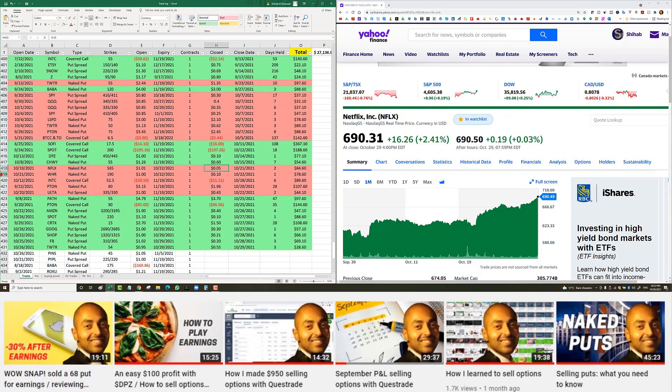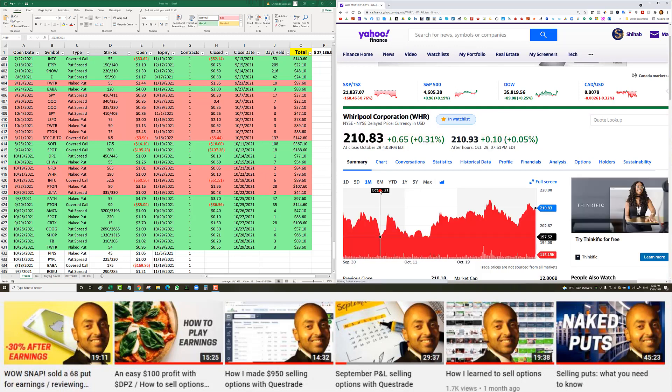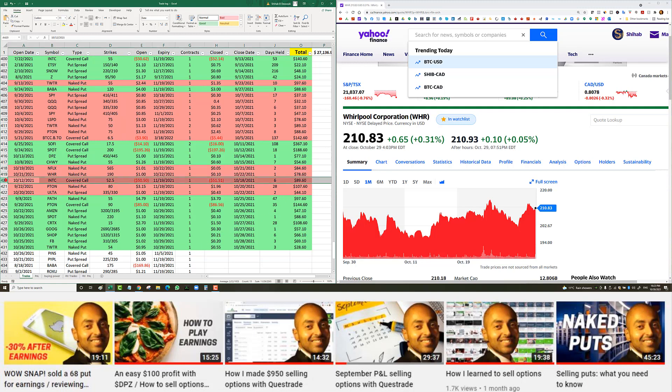Whirlpool — an earnings trade. The $190 put was pretty far out of the money. I collected $1.00 and was able to close the next day for 10 cents. October 22nd was a Friday so it was basically a one-day trade. Whirlpool was trading around $207 before earnings, dropped a little when the market opened but then flew. I didn't notice in time — I would have let it expire worthless — but still netted $78 profit.